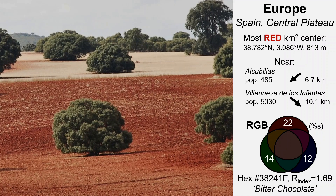This is a ground level photo from just a bit further north. Interestingly, the most yellow square kilometer for Europe is also in this region, so it's an attractive area of strong red-yellow and some green color contrast.